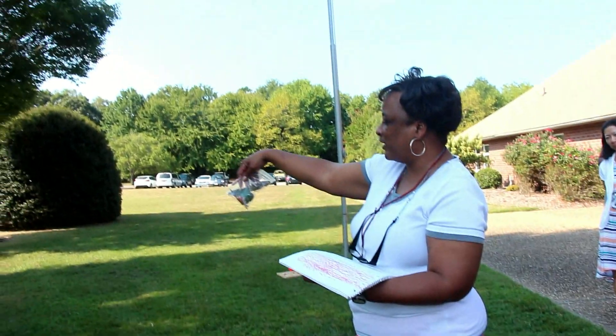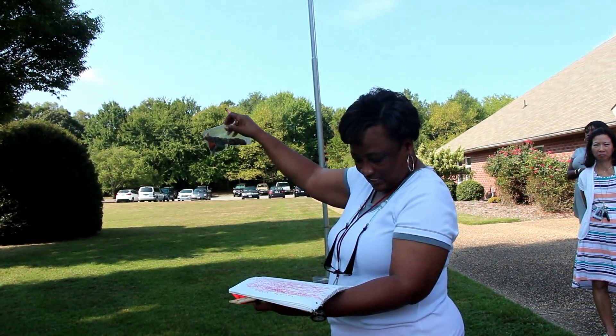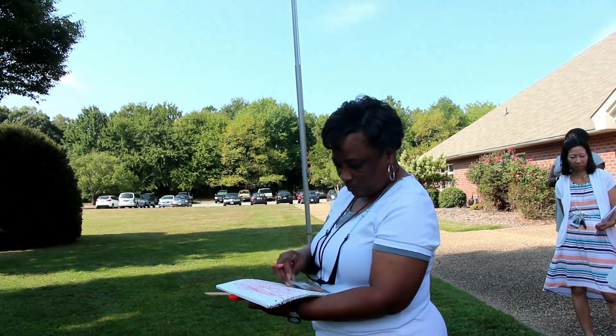A piece of bark from the tree — I measured it in inches and centimeters, and it's 6 inches and 15 centimeters. So I'm really smart.